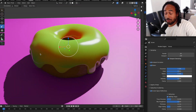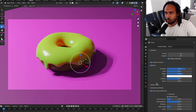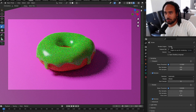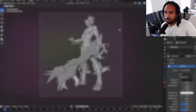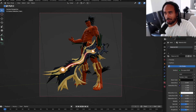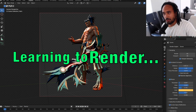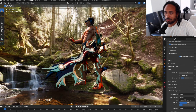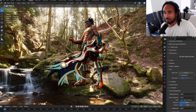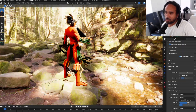I started off just like everyone else, creating a donut. I encourage you guys, if you haven't, to check out Blender Guru's video on how to make a donut. Fast forward to learning how to create the donut, learning how to do lighting and rendering — and in this case I'm actually rendering it in real time, which was a mind-blowing experience.